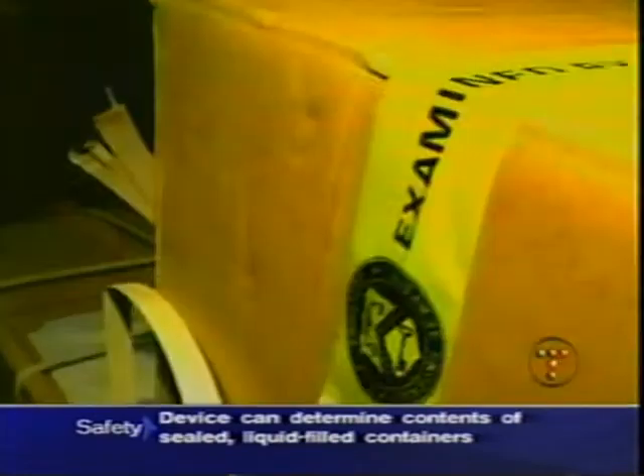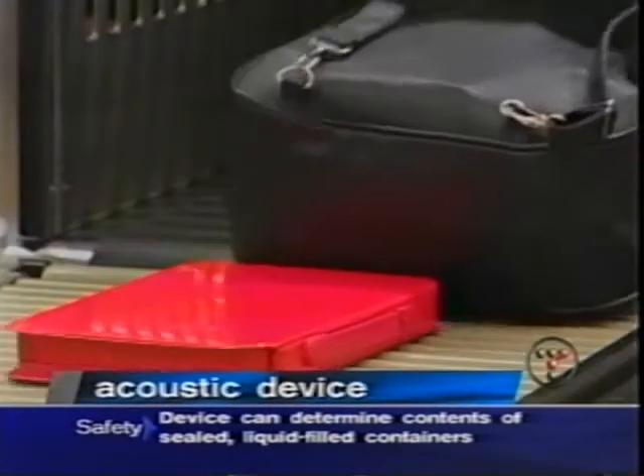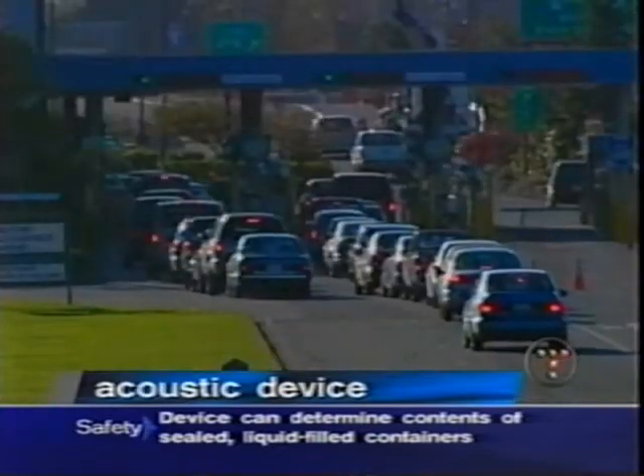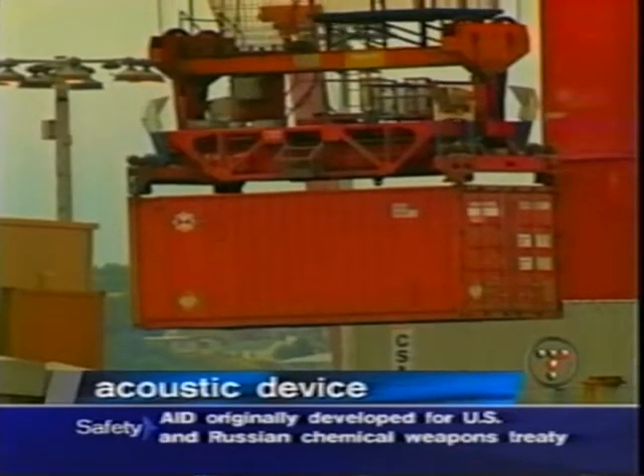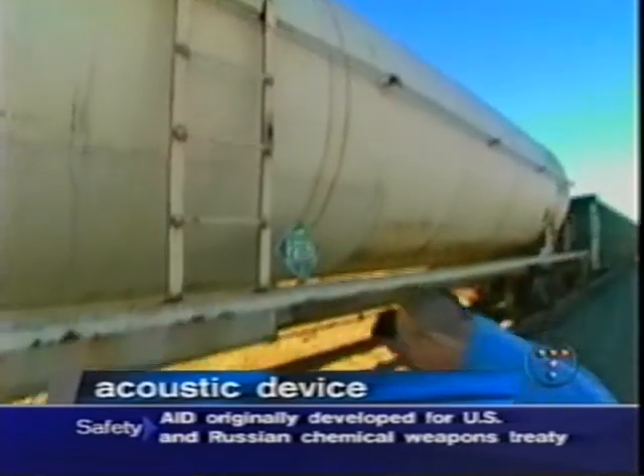It's a game of hide-and-seek — customs agents searching for contraband in shipments on the docks, at the airports, and at the borders. But agents can't look inside every container, drum, or tank car. So we're going to try and find out what's in this tank car.